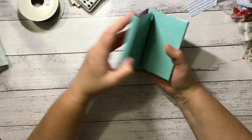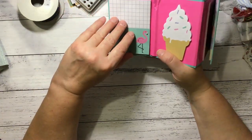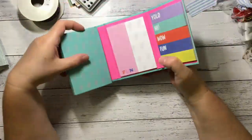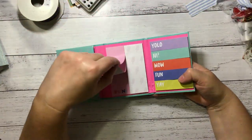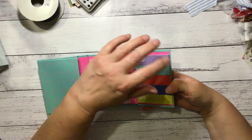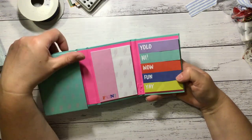Fun sticky notes! I've got flamingo ones, grid ones, ice cream, these long skinny ones, and then ones that say hi, yolo, wow, fun and yay.